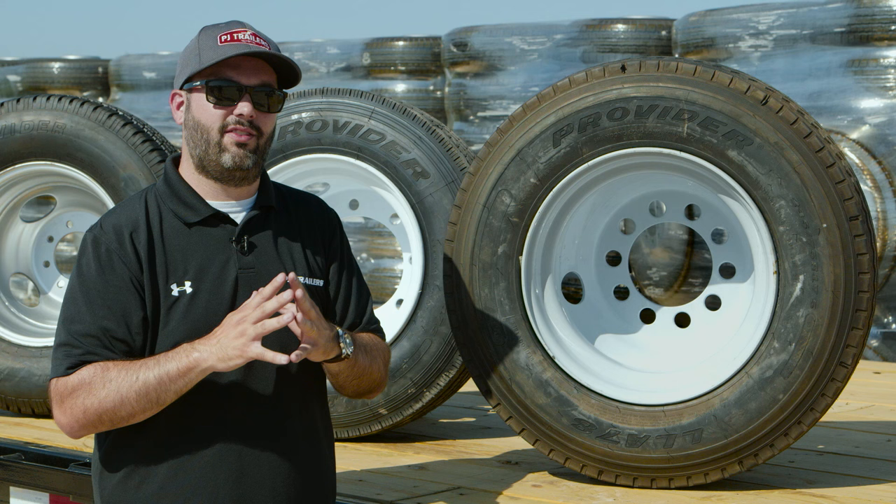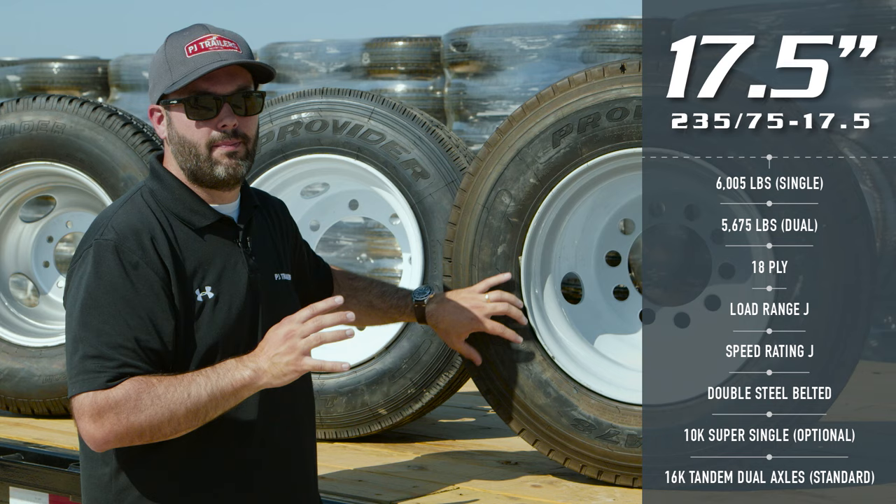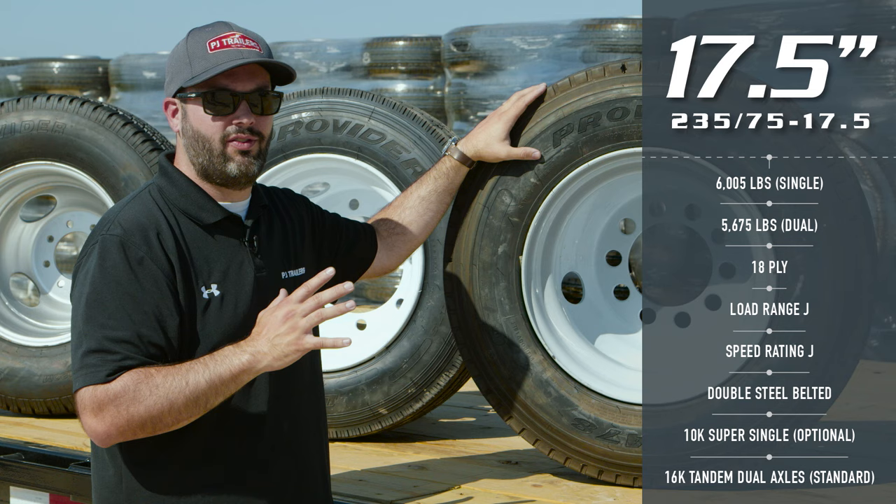The next 17.5 Willen Tire we're going to show you is the 235/75. This is an 18 ply tire, it has a 6,000 lb rating, and it has steel belting throughout the sidewalls. If you were to order a PJ Trailer with super single 10k axles, this is the tire you would receive. This is also the standard tire for 16k Tandem Dual Axles.